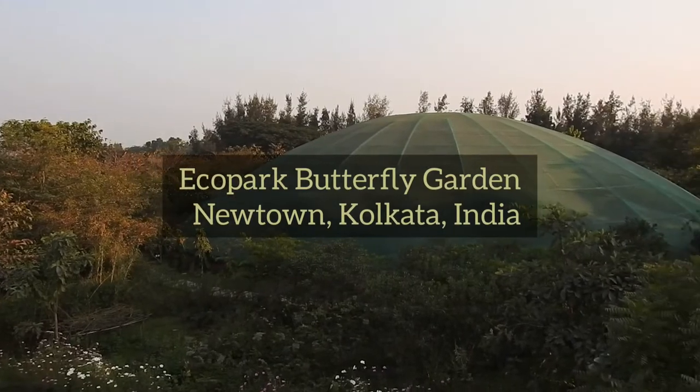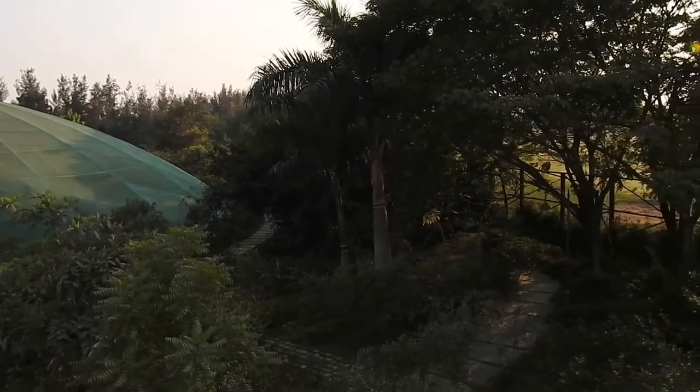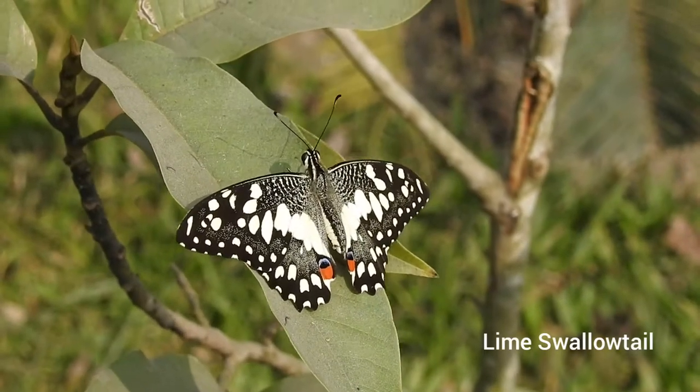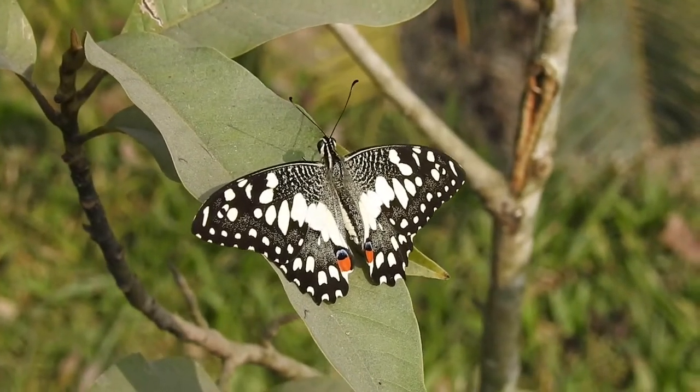This garden is spread across a three acre area and over the course of five years has recorded more than 100 species of butterflies, most of which complete their life cycle here. Now let's see what makes this garden a heaven for butterflies.